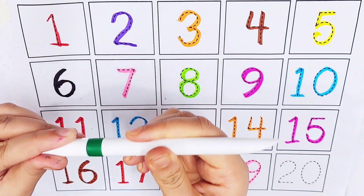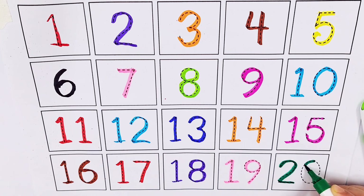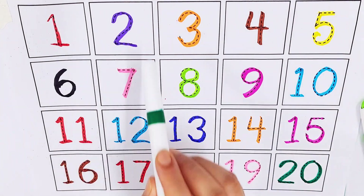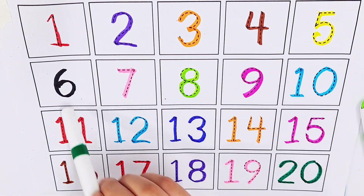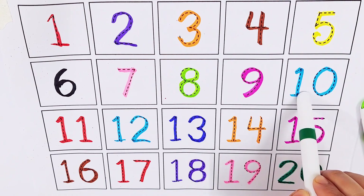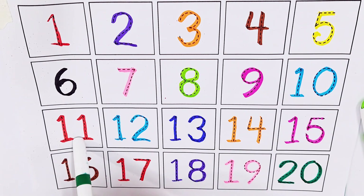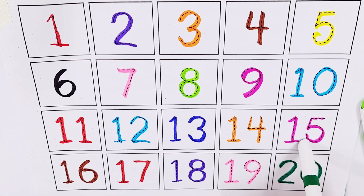Dark green color, number twenty. One, two, three, four, five, six, seven, eight, nine, ten, eleven, twelve, thirteen, fourteen, fifteen, sixteen, seventeen, eighteen, nineteen and twenty.